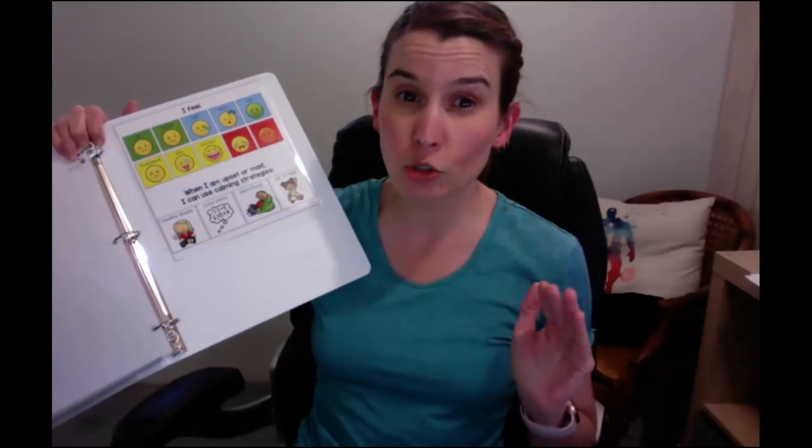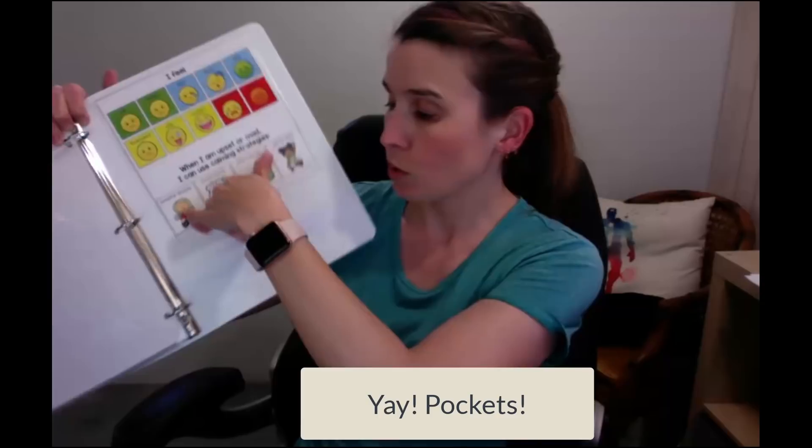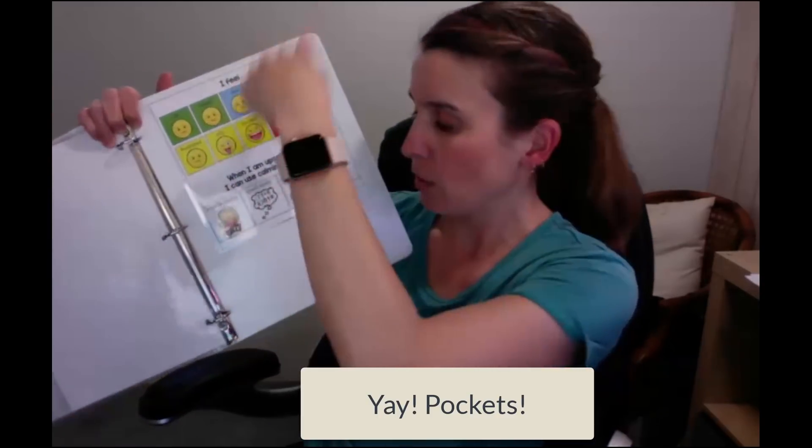I always choose binders that have pockets, because most of my kids are on some kind of behavior point sheet and we stick those point sheets in there. Sometimes I also have social narrative scripts that I'll stick in there as well, so it's really handy.